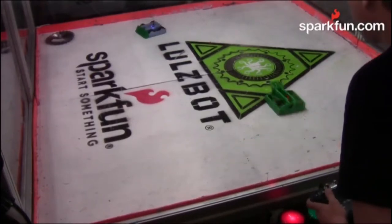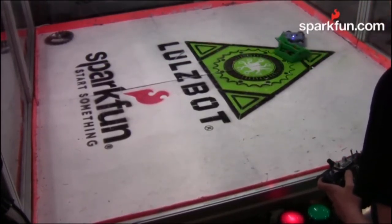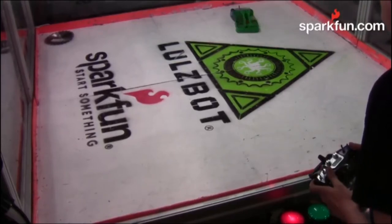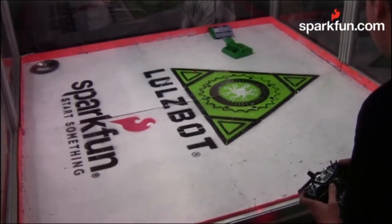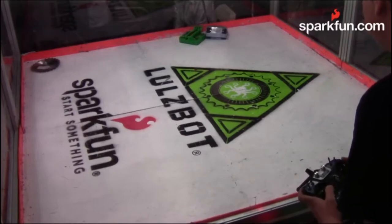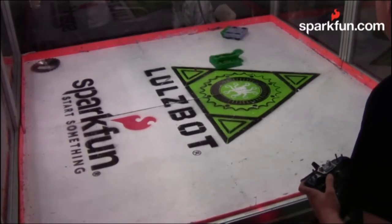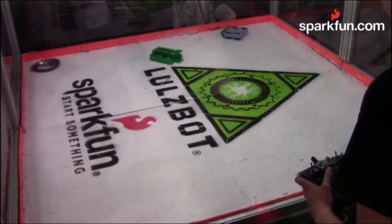Nessie's next fight was against a 4WD wedge robot named TARS-1. His wedge was a little higher than my claw, so I was able to get under him and flip him over. He wasn't able to drive inverted, so I tried to flip him back over, but due to the limited mobility of my claw I wasn't able to. I ended up shoving him around and lifting him until he eventually lost by knockout. The win goes to Nessie.